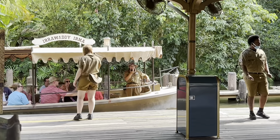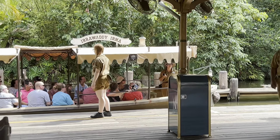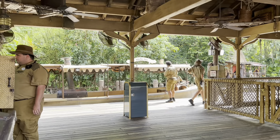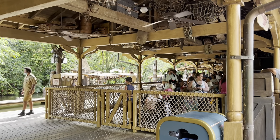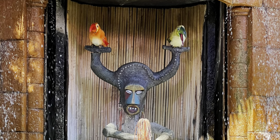Speaking of the Jungle Cruise, let's head over there. Recently refurbished, the new Jungle Cruise takes you on a comedic ride around all of the rivers of the world. It's a lot of fun and there's no height restrictions. The line was about 80 minutes on this day, and since I didn't purchase Disney Genie Plus, I decided to skip the Jungle Cruise and head over to Walt Disney's Enchanted Tiki Room.